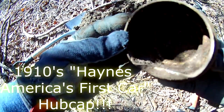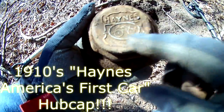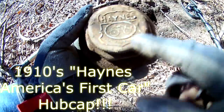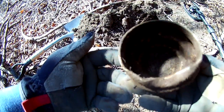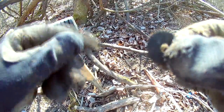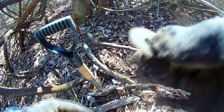Alright guys, I don't know exactly, but it might be an old radiator cap or something. It says Hanes — I know Hanes makes radiator caps. Hanes, America's first cap. Look at that — that's pretty cool. Alright, let's see what we can find. Check that out — I found a tiny little gear, probably out of a clock or something. That's pretty cool.